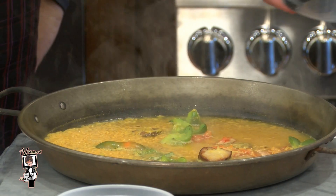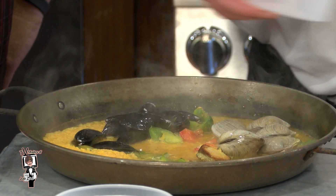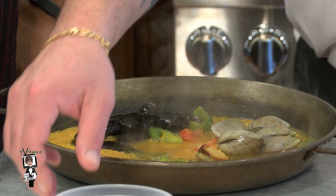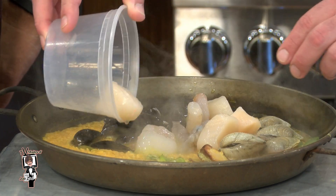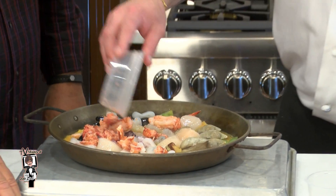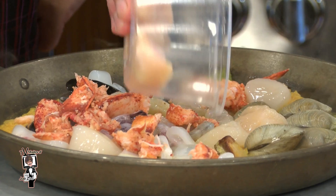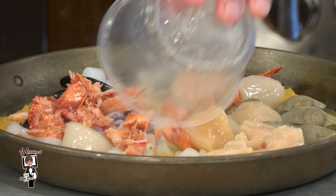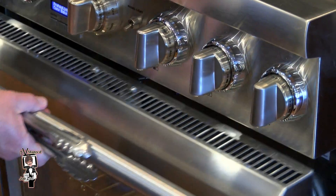Now we're going to add the littleneck clams and mussels — beautiful, always fresh. Shrimp and scallops as well. Then we're going to add a little bit of calamari, tubes and tentacles, a little bit of lobster meat, and a little bit of chicken. Nobody ever complains about chicken. And we're going to put it back into the oven.